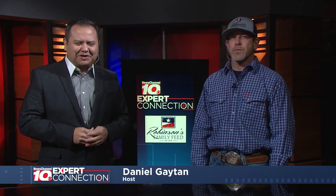Welcome back to Expert Connections. My name is Daniel Gaitan and in the studio today we have Shannon with the Robinson Family Feed, who's here to give us some great information. Now here in the winter months, the pasture does not have the nutrients that the animals need. Is there something that we can do to fix that?